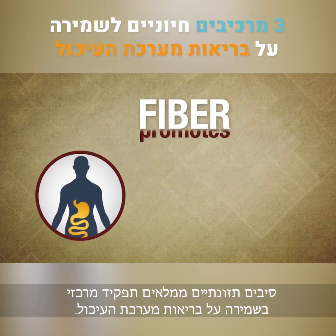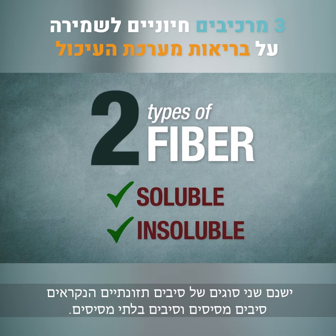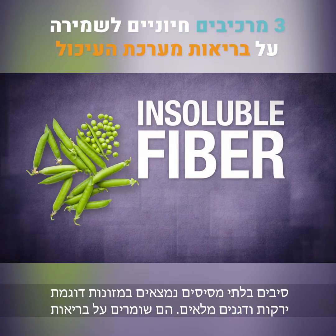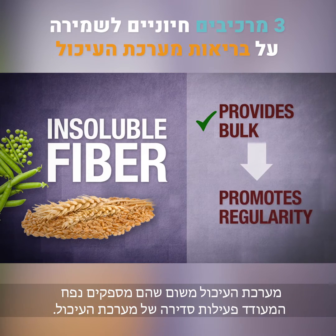Fiber plays a key role in promoting digestive health. There are two types of fiber: soluble fiber and insoluble fiber. Insoluble fiber is found in foods like vegetables and whole grains, and it promotes digestive health because it provides bulk, which in turn promotes regularity.